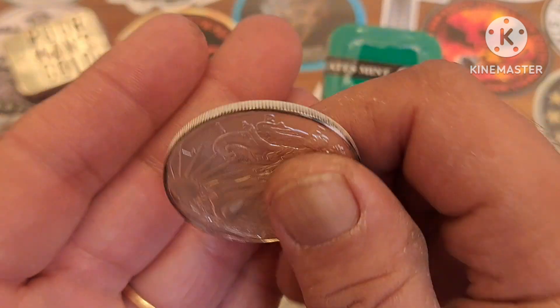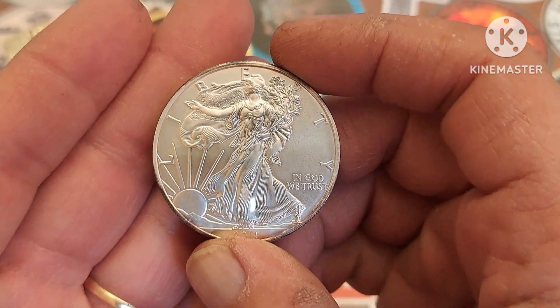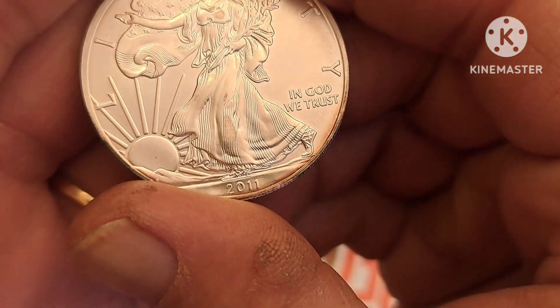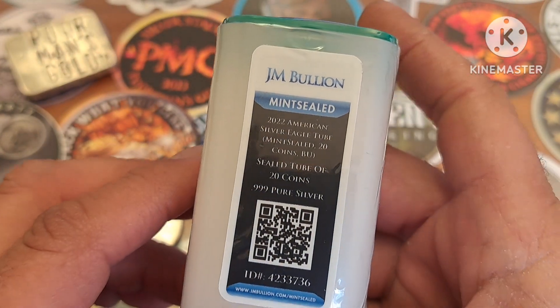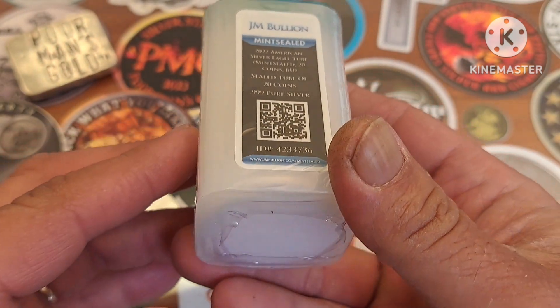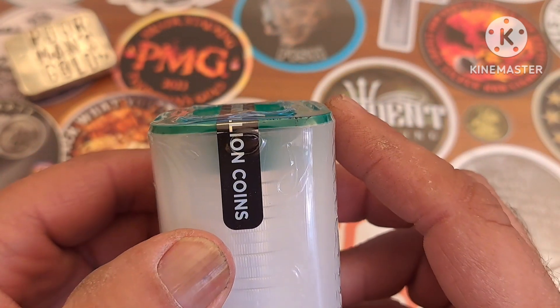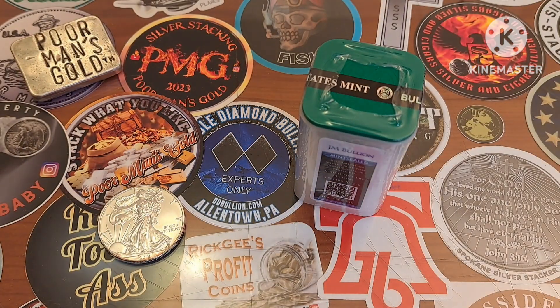I think this is just a great reverse design. This is the Silver American Eagle — I think this is a 2011. So we've got a 2011 here. The 2022 is here, full tube, and this obviously came from JM Bullion when it was bought. I'm digging it and I'm glad to get a mint sealed tube of Eagles into the stack. Keep out of trouble, stay safe, thanks for watching, and I'll catch you guys on the next one.